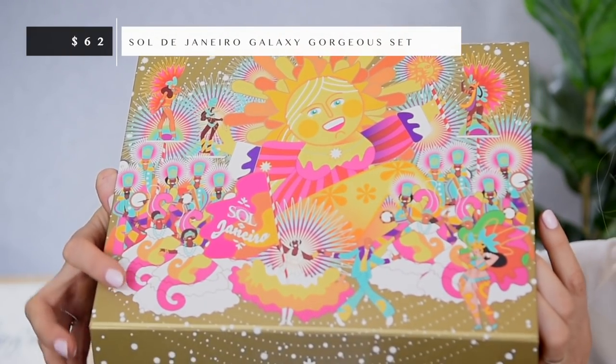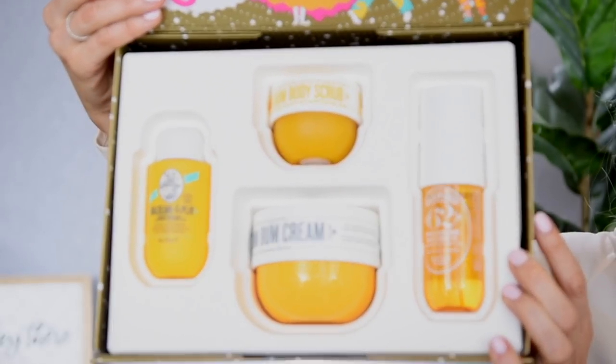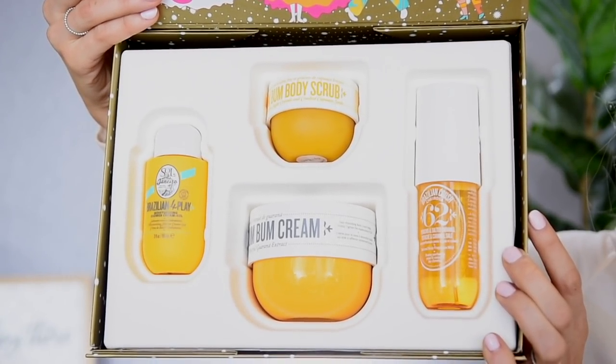Here we have the finished makeup look — very impressed with everything so far. We will be doing a check-in in about eight hours, so I will come back and let you guys know some updates on how everything wore. I also want to show you one more thing I picked up that's not makeup related — from Sol de Janeiro. I picked up a set that has a full size of their Brazilian Bum Bum Cream, a medium size body scrub, a shower cream gel, and a body and hair spray.